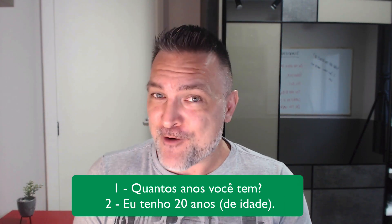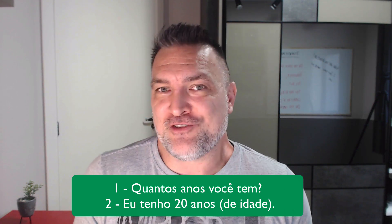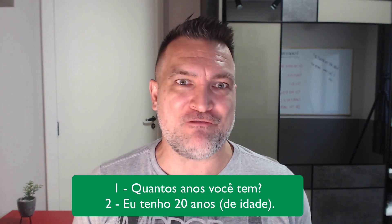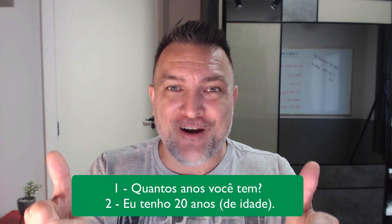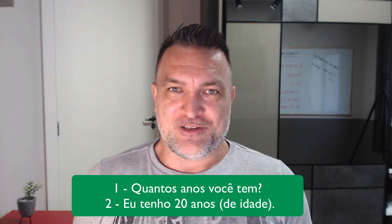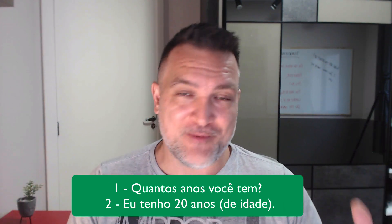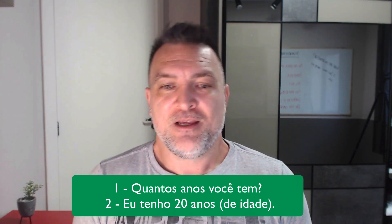That's the verb we use, which is a huge problem for Brazilian people when they're learning English — they're not used to saying 'I am X years old.' They usually say 'I have twenty years old,' because that's how we say it in Portuguese. So now you're going to have to do that. Just accept it — don't try to translate it literally.